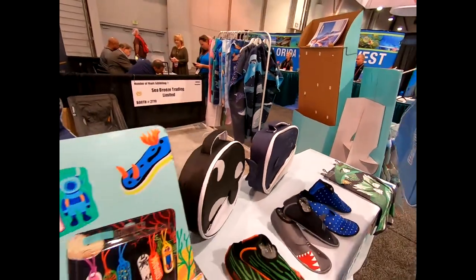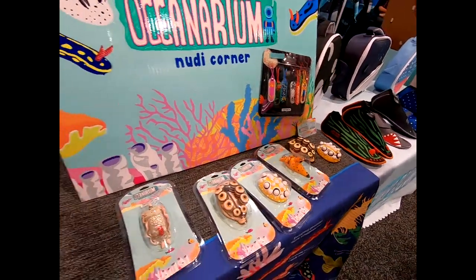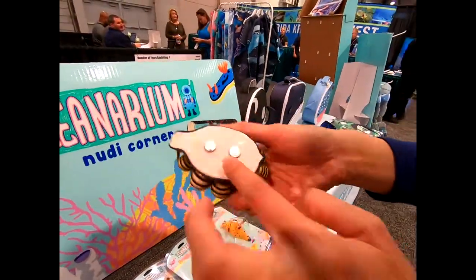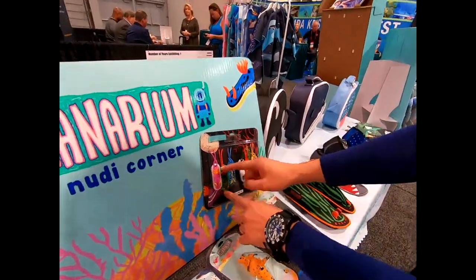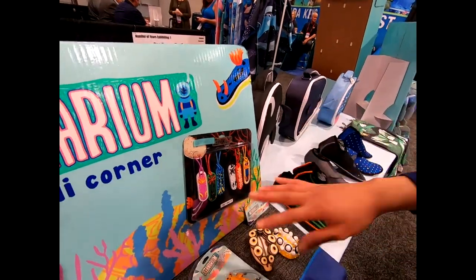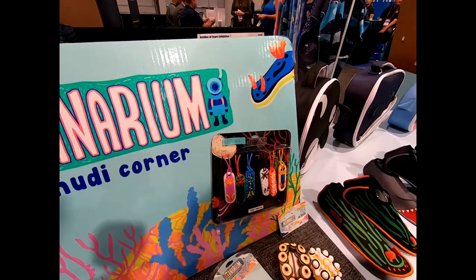They also have nudibranch-themed products. These are big nudibranch fridge magnets — you put them on your fridge. And this is a gear tag for your housing or regulator as a dive equipment identifier. You can tell whose gear is whose — one has a blue nudibranch on it.